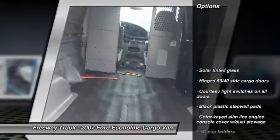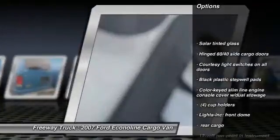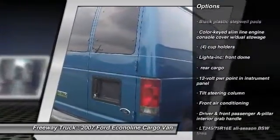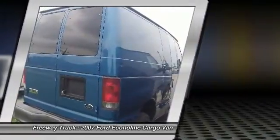Here are some of this vehicle's great options: driver front airbag, front air conditioning, power steering, rear wheel drive, and a four-piece floor mat set.